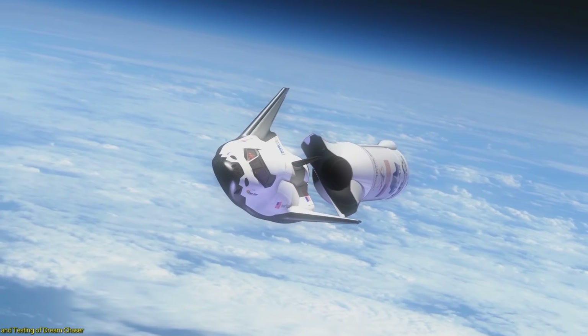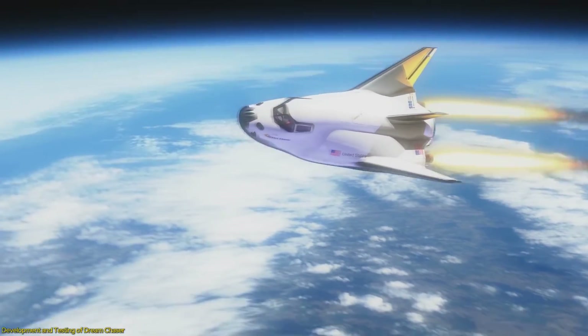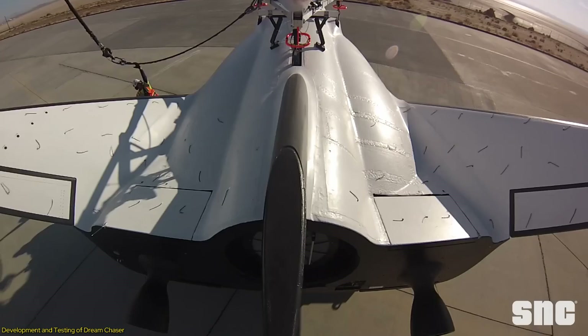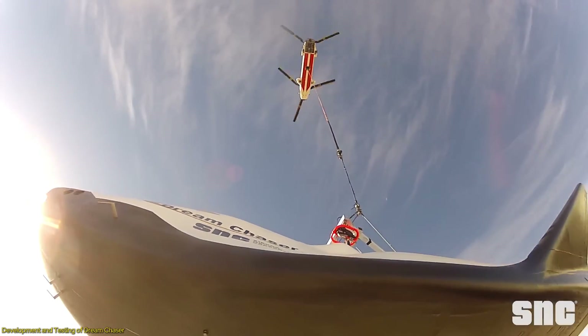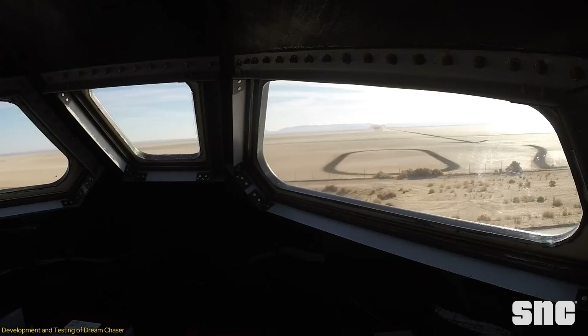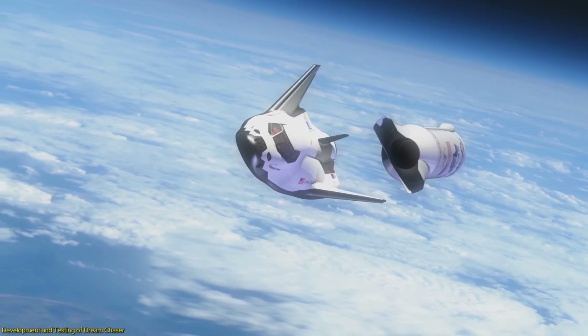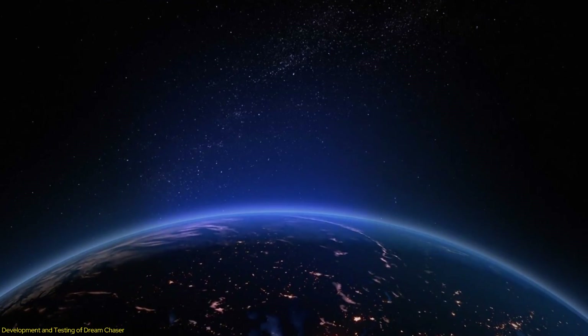The Dream Chaser space plane, developed by Sierra Space, represents a significant leap forward in space travel technology. This project has been in the works for years, with Sierra Space leveraging decades of experience and expertise in aerospace engineering to bring this vision to life. The Dream Chaser is designed to be a reusable, versatile spacecraft capable of carrying cargo and, eventually, humans to low Earth orbit.